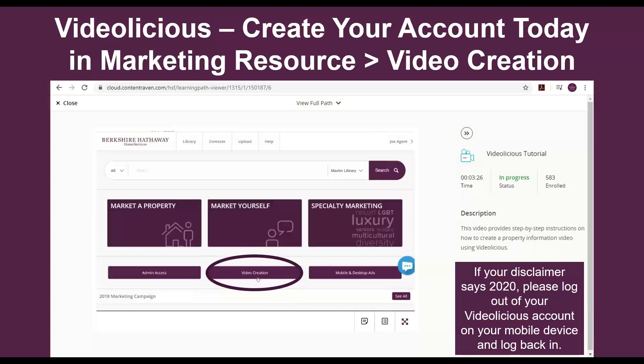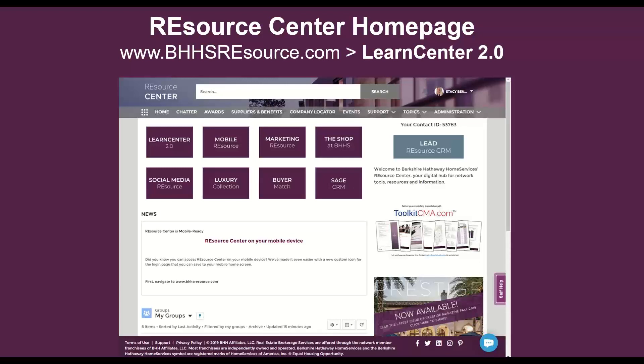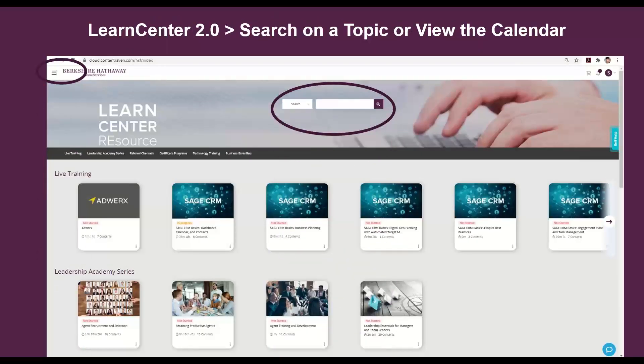In Marketing Resource, there's something called Videolicious, where you can create branded videos at your fingertips — all included as part of your marketing. Go to Marketing Resource, click on the Video Creation tab, and set up your account first. Once you have your account, download the app on your mobile device. It takes about three and a half minutes to learn Videolicious, and there is a tutorial waiting for you on the Learn Center. Access the Learn Center by going back to the homepage of the Resource Center, click on the Learn Center tile, and just type in Videolicious in the search box.